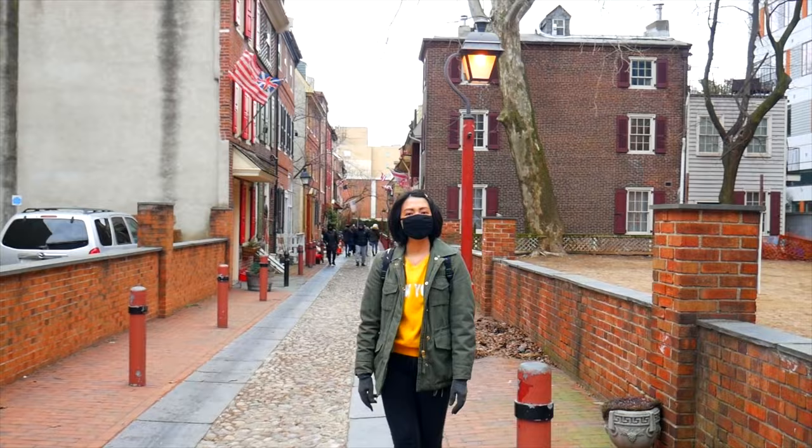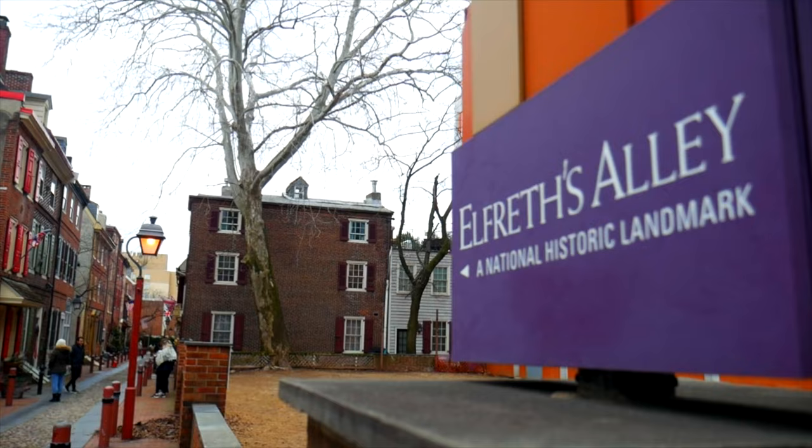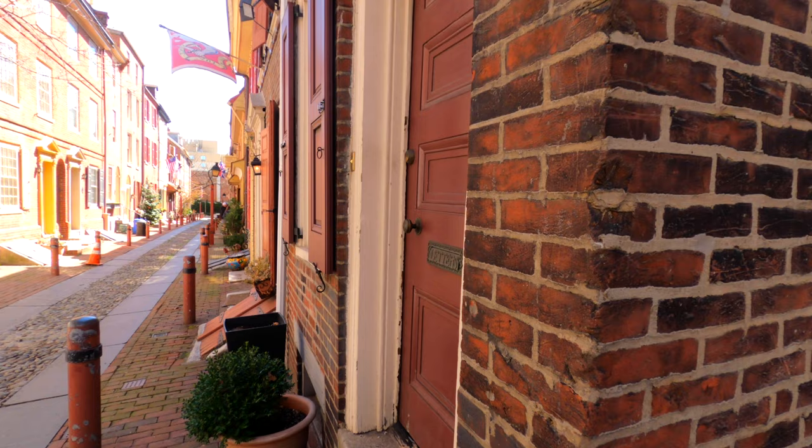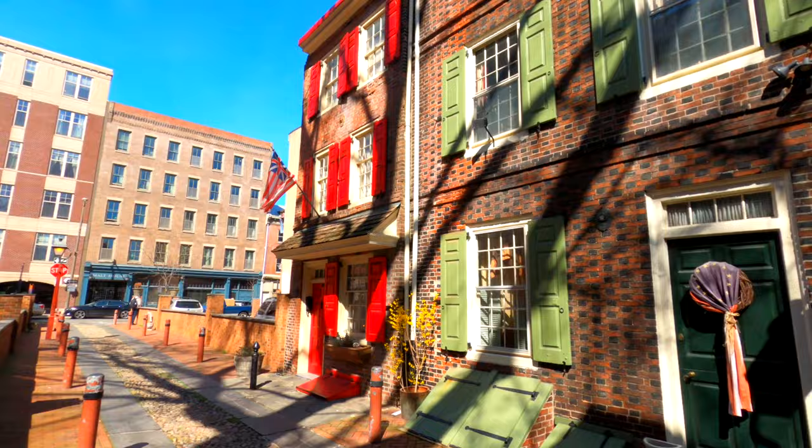Last stop — let's head over to Elfreth's Alley. Welcome to the oldest residential street in the United States! It's a small alley, but you'll see old brick houses and cobblestone streets. There are 32 houses here, and 29 of them are privately owned.